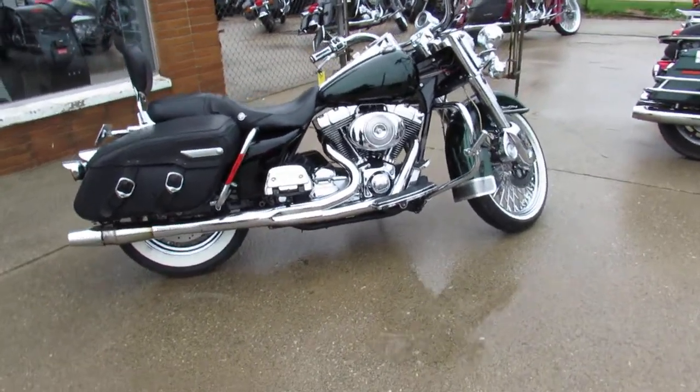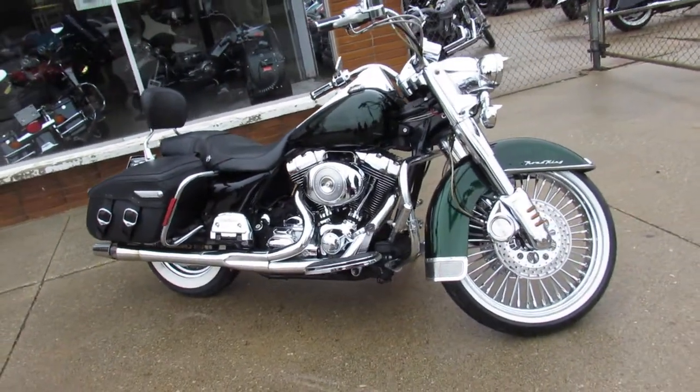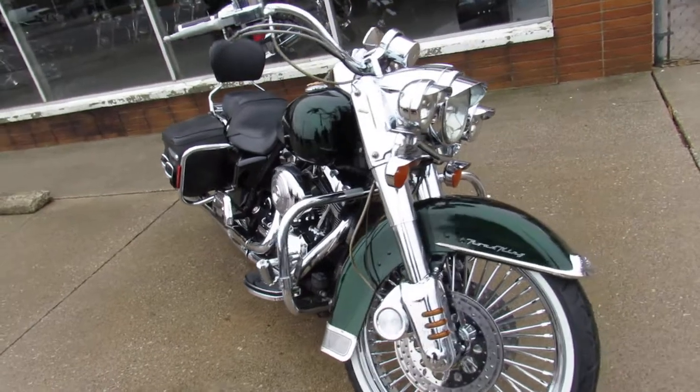Metallic candy green paint with ghost flames and tons of chrome — chrome front end, beach bars, chrome switches, chrome switch housings, and much more. This one's got all the chrome on it, including the wheel. We've got this one priced right at only $99.99.